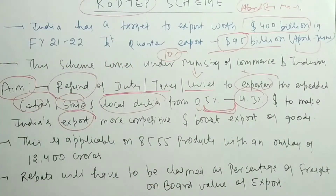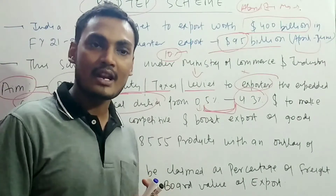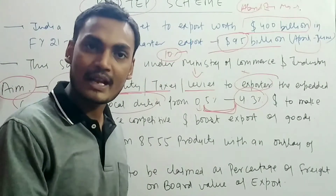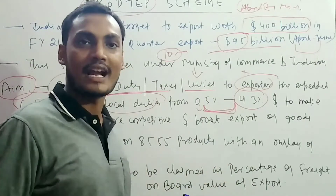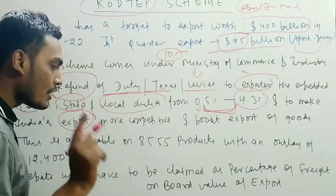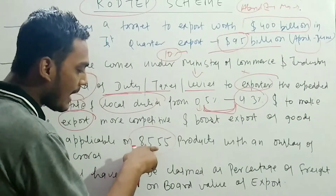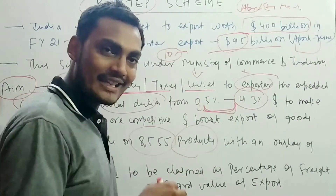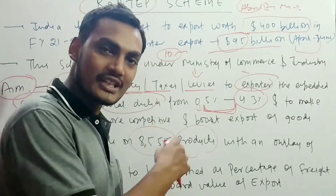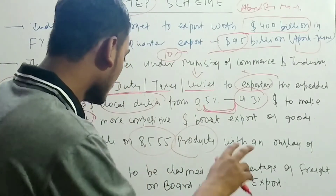This scheme is not applicable to all products, but it is applicable to all sectors — primary, secondary, and tertiary. In terms of products, 8,555 products are covered. The excluded areas are steel, pharma, chemicals, etc. — these sectors had already benefited under the Merchandise Export scheme.